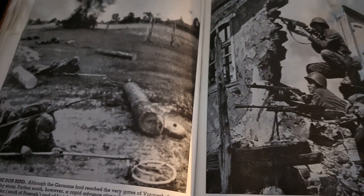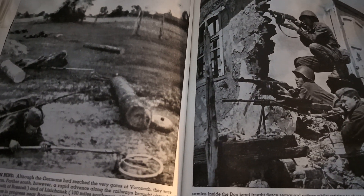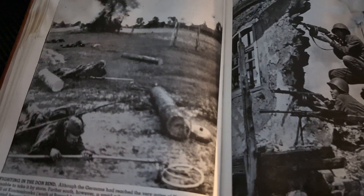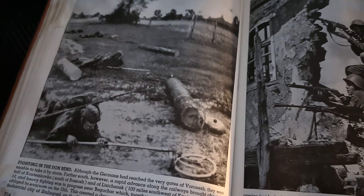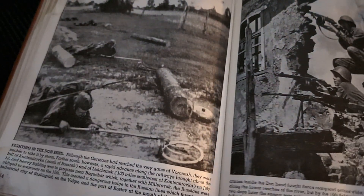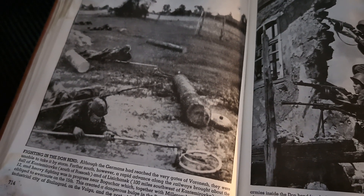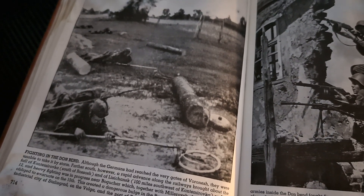But by the 16th, fighting was taking place before Voroshilovgrad. And two days later, the enemy was only 70 miles northwest of Rostov and still advancing rapidly. On the following day, Voroshilovgrad was evacuated by the Red Army in order to avoid encirclement.